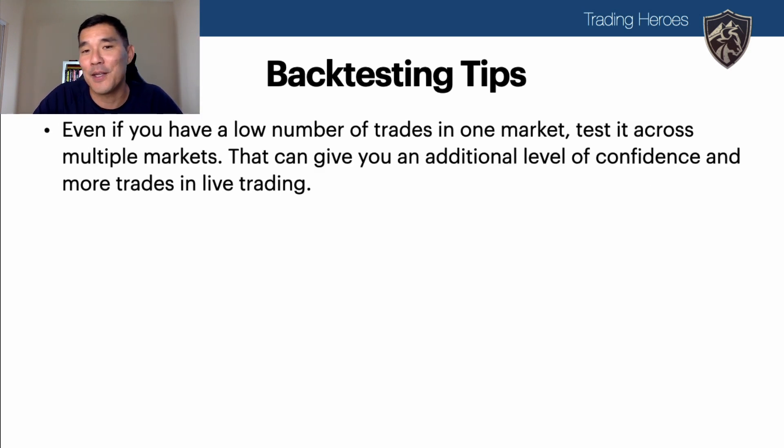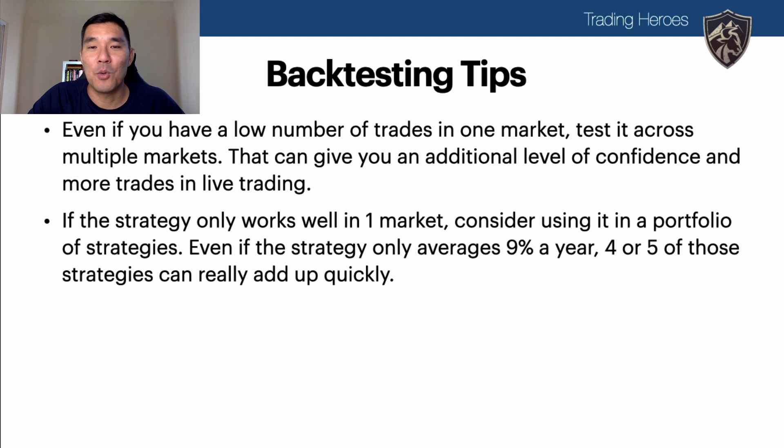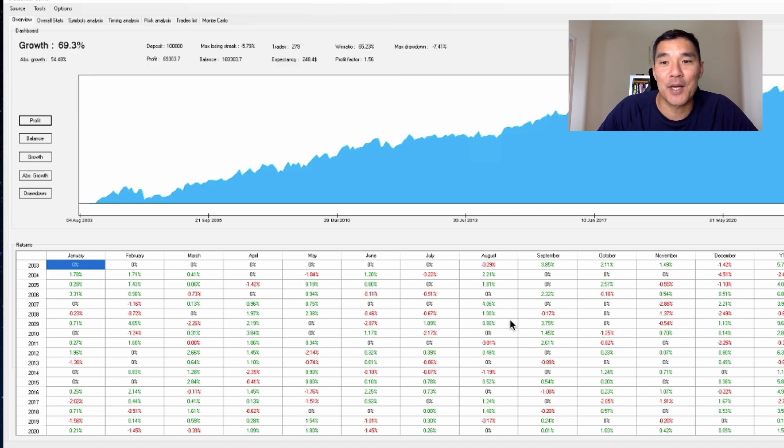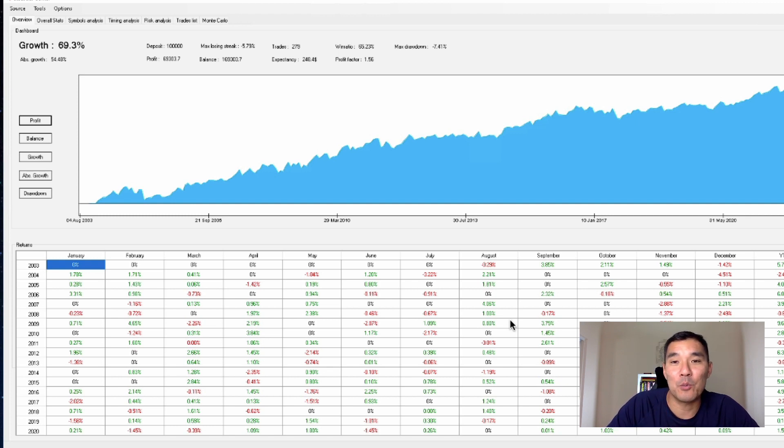What if you don't have enough trades in one test and you're not confident about the results? You can test across multiple markets to get an additional level of confidence. There may be cases where a strategy only works in one market — say only for stock indexes or only for the EURUSD. Even if a strategy only works well on one currency pair and has a strong equity curve, it's probably worth trading at least until you find something better.